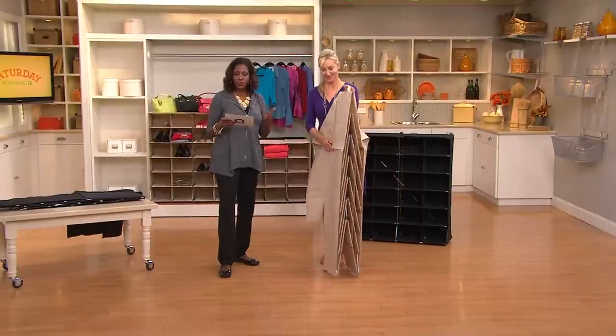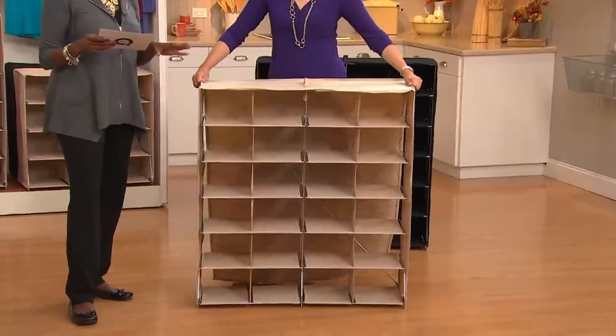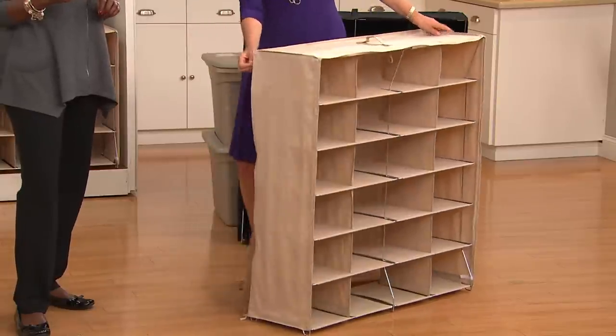The 12 cube is going to be available for $39 — that's two easy payments of $19.50 — or the 24, if you need the double wide, that's available for $59 or two easy payments of $29.50.